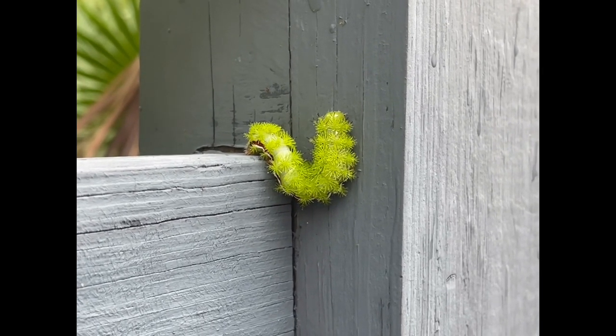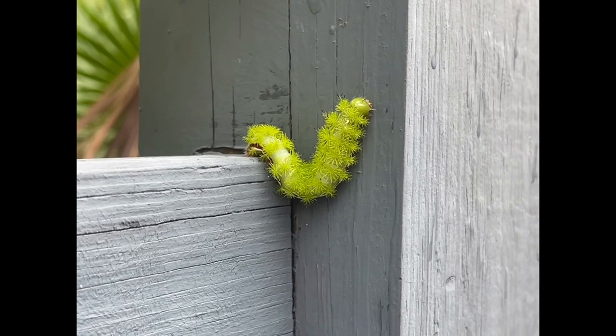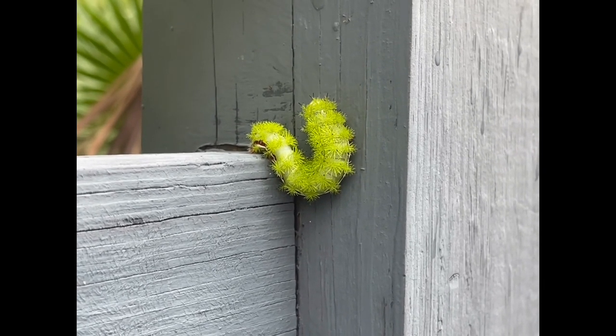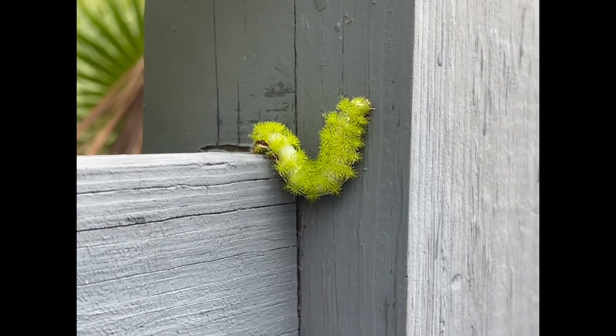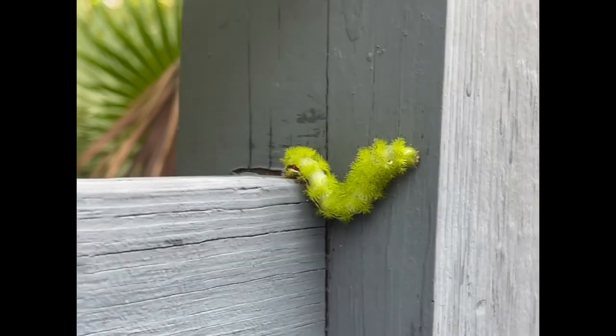After eight to eleven days their larvae emerge and go through multiple stages called instars. The exact number of these stages varies per host plant. Their final instar is a large lime green spiky caterpillar.